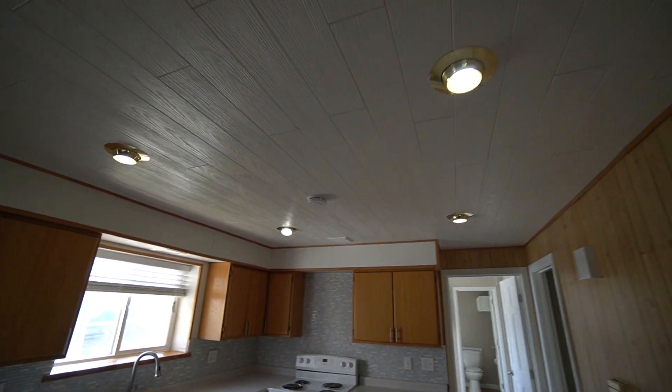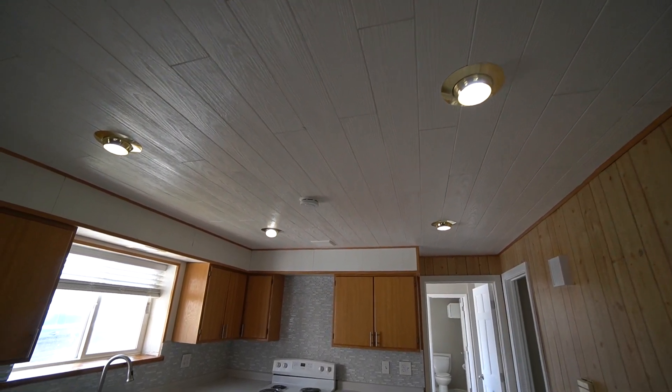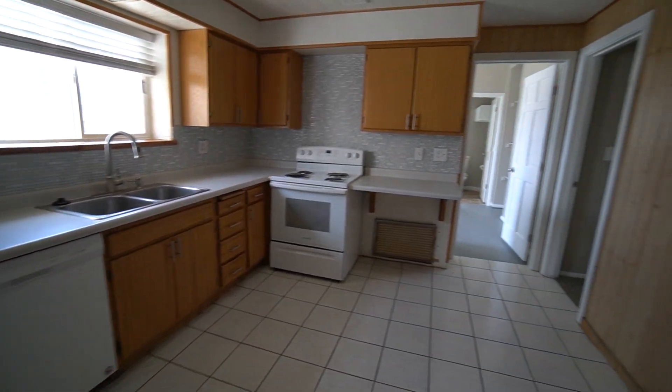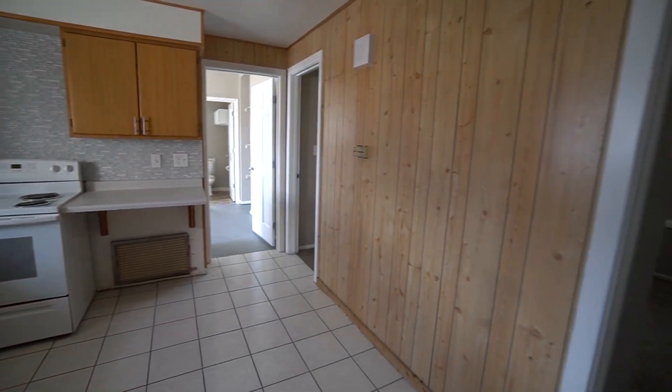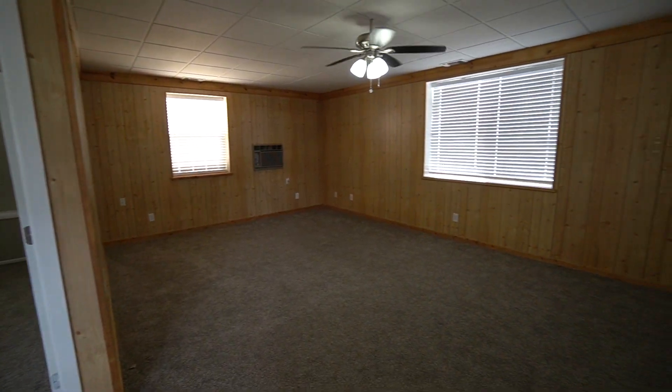In the kitchen we also have the plank ceiling — really popular now. If you like what you see, please go to westpropertymanagement.net and fill out an application and we can get the process started. Thank you very much.